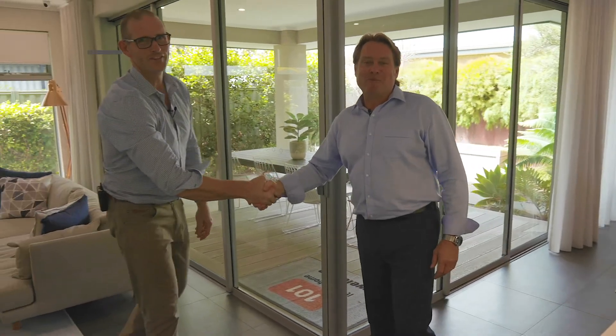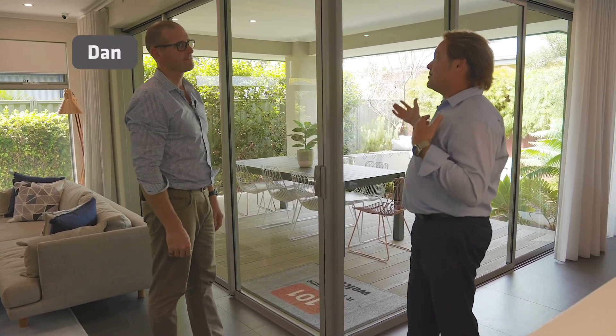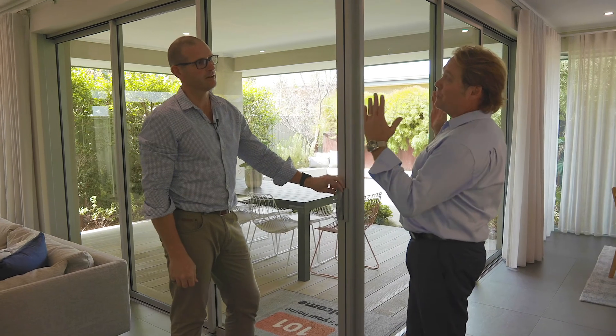Now I've got Dan — Dan's the GM from Glasgow Metro. Now with these stack of doors, we want to open up and get that outside-in feel, but we want to extend that opening. How do we do it when we're confined with a space?